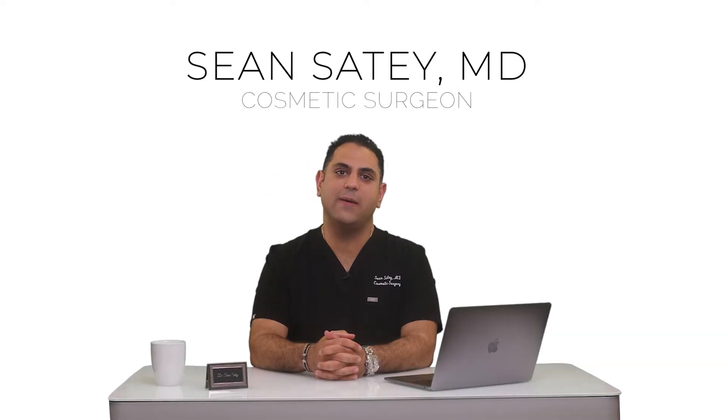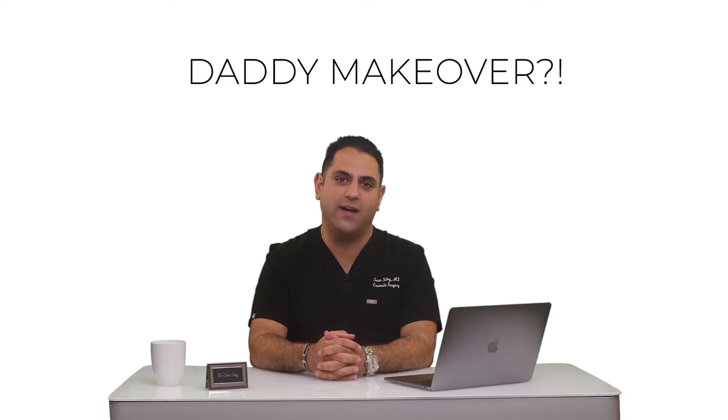Hi everybody, this is Dr. Sean Satay coming to you from Beverly Hills, California. We're going to talk about a daddy makeover today. It's something that I'm pretty sure not a lot of people have heard about. We've all heard about the mommy makeover, but what about the daddies out there? What about the dad bods?